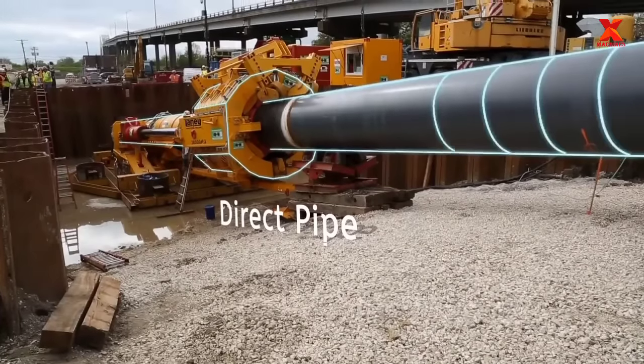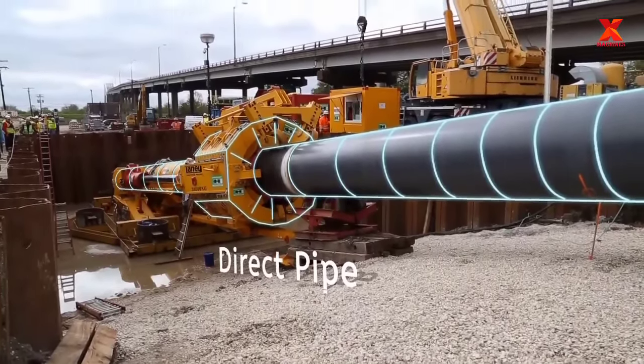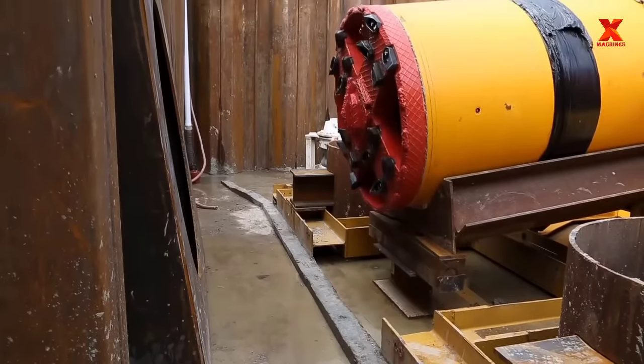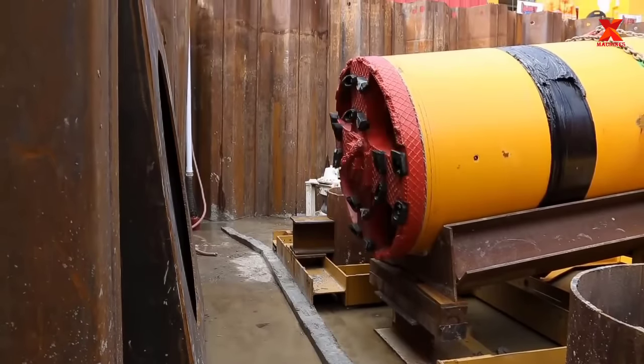A unique drilling method called direct pipe was employed. The direct pipe method does not require high drilling fluid pressures and controls the pressure at the drilling head, thus greatly reducing the risk of hydraulic fracture of the soil formation. The direct pipe system was designed and operated by the German company Herrenknecht.